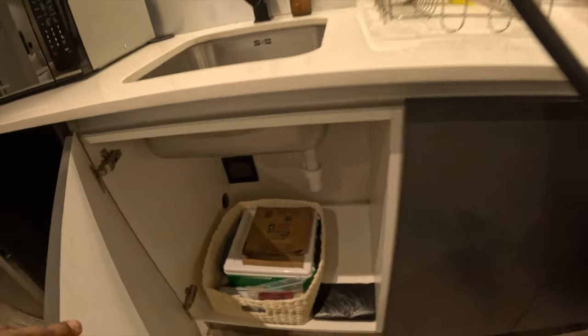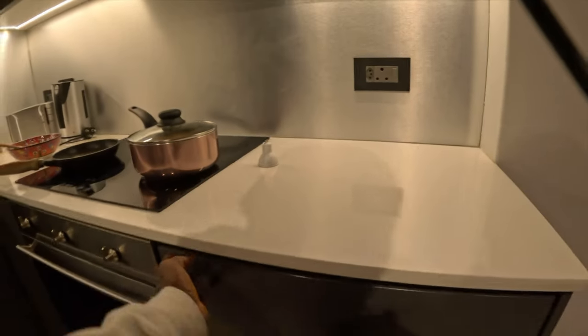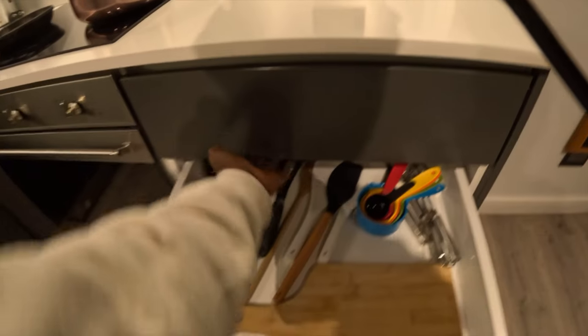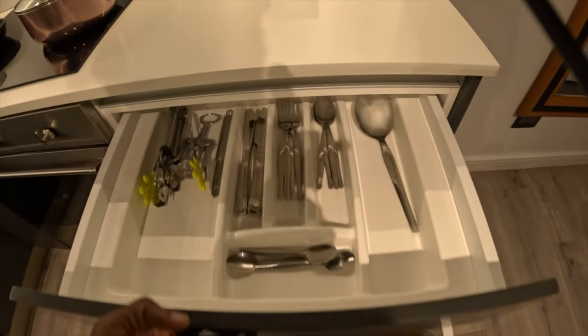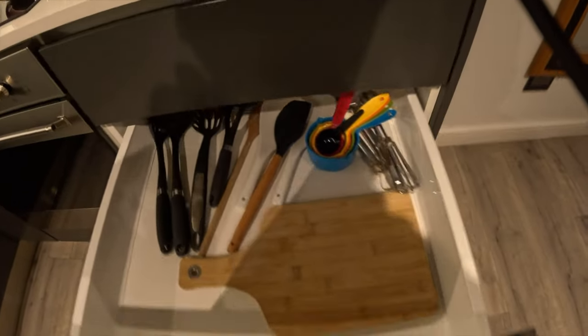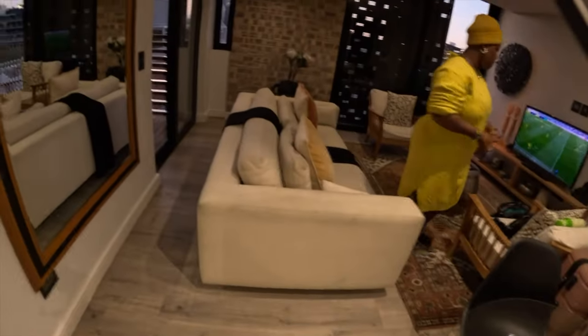We have the oven. We also have some cooking utensils as well. We have some drawers here. They provide a wine opener, spoons, ladle, and other items. And here is the hall.